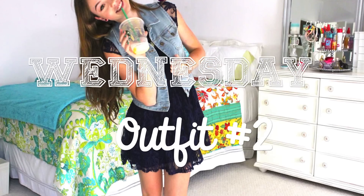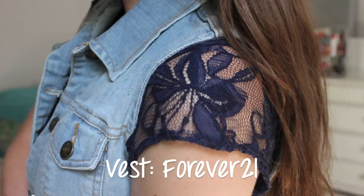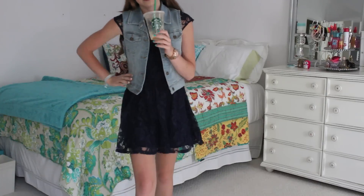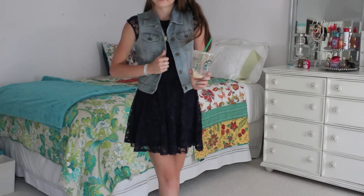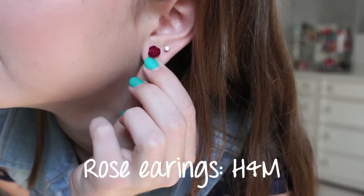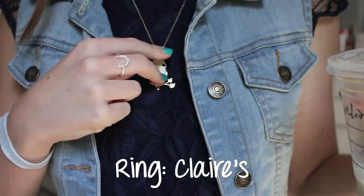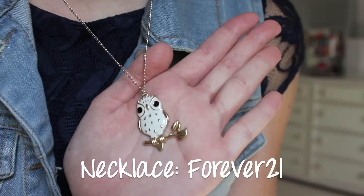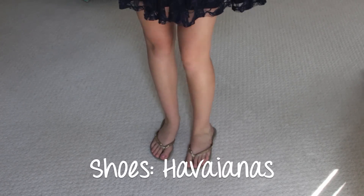My next outfit is a dress and a jean vest. My lace blue navy dress is from Forever 21, and my denim vest is also from Forever 21 — I'm pretty Forever 21-ed out right now. My owl white necklace is from Forever 21, those earrings are from H&M, my watch is Michael Kors, and my ring is from Claire's. It's so cute, I love it. And then I'm wearing my gold Javianas again.